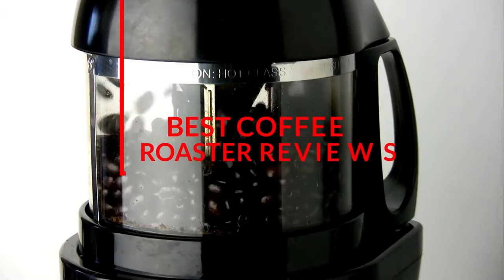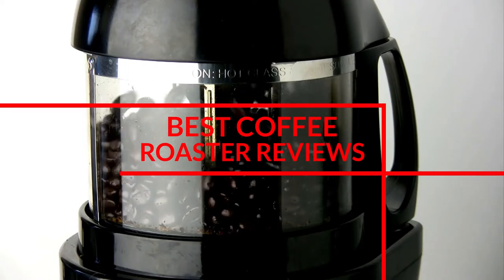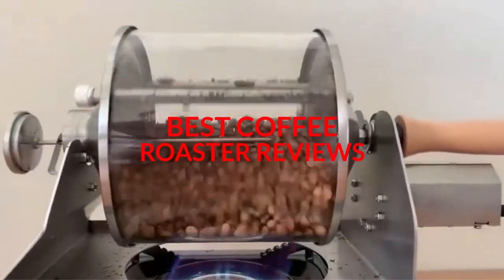As always, we've added links below so that you can check for updated pricing and availability if you are interested in any of these.